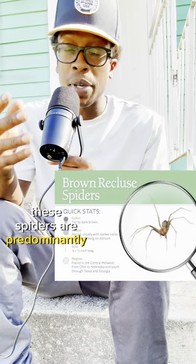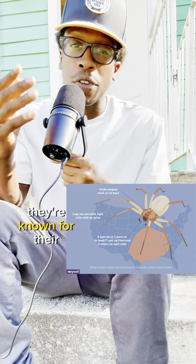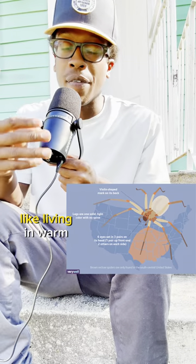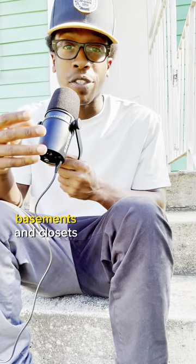These spiders are predominantly found in the Midwest and Southeast of the U.S. They're known for their secretive behaviors, like living in warm, dark, dry environments, like wood piles, basements, and closets.